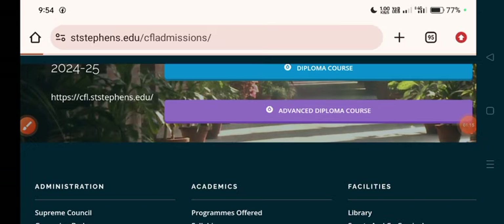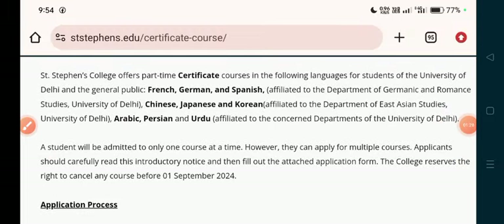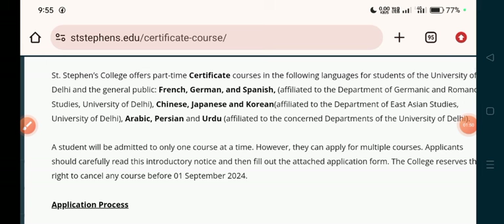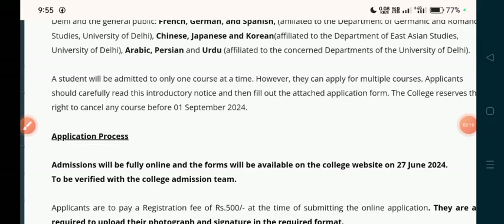Now we will talk about these courses. Please like the video. Let's talk about certificate courses first. Certificate courses include French, German, and Spanish. A student can be admitted to only one course at a time. Once you complete one course, you can take another. Applicants should carefully read the reserved category details.